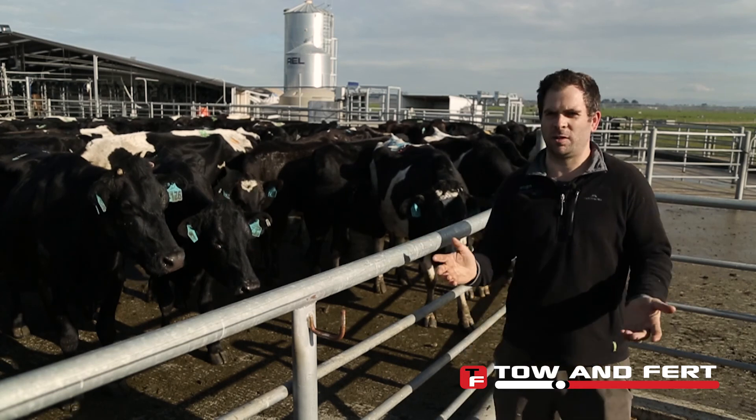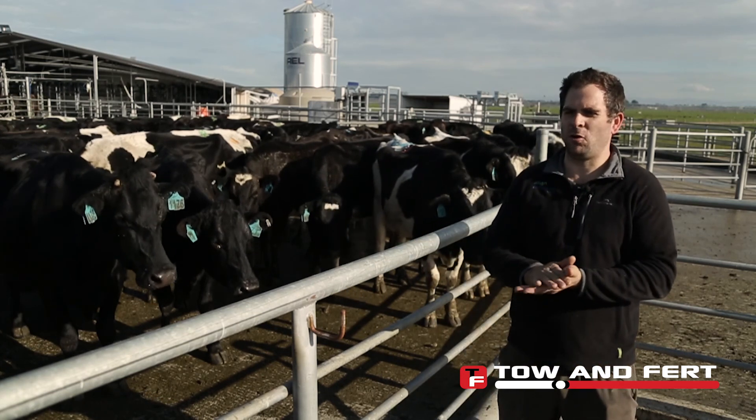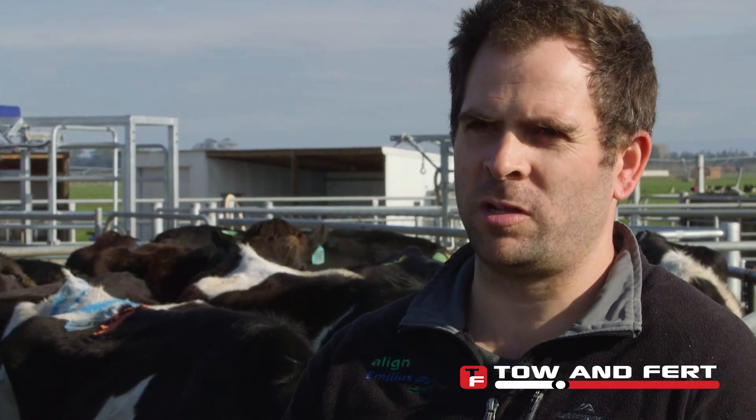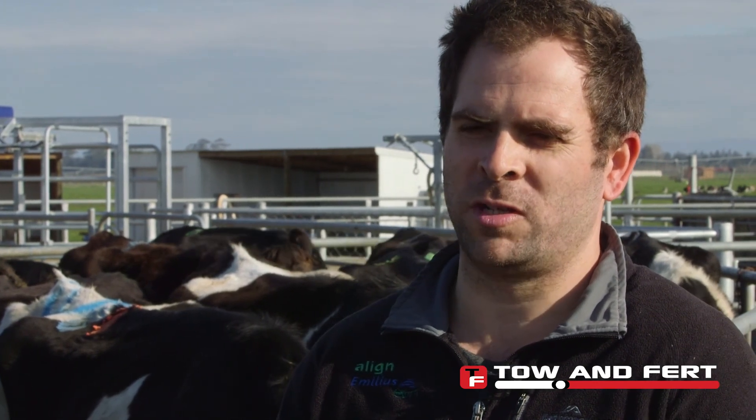We did about 1860 milk solids last season, and this year we pulled out about 1926 from memory with less nitrogen used — so that's a brilliant result for us.